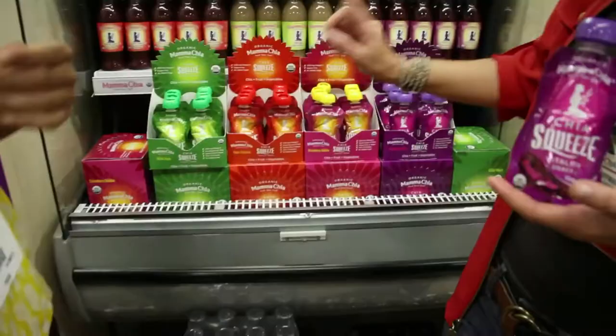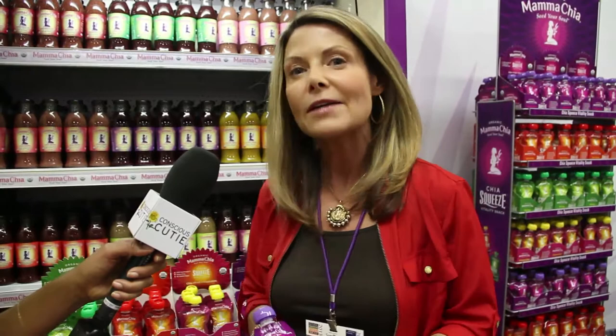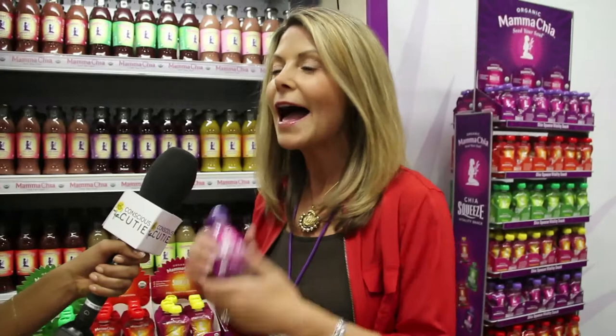We're launching our new Vitality Chia Snack — this is our Blackberry Bliss, and we have four amazing flavors. It's just organic chia, organic fruit, and organic vegetables — that's it. There's no added sugar, only 70 calories, only 7 grams of sugar coming from fruit, and there's 1,200 milligrams of omega-3 in every one of these little pouches. It tastes so good with no added sugar. It's fun — like a little squeeze pouch — perfect for moms, gym bags, yoga bags, runners on the go. It's filled with lots of love.